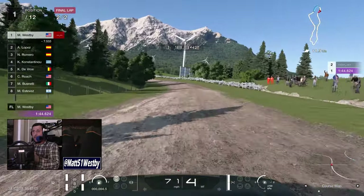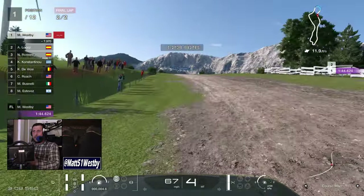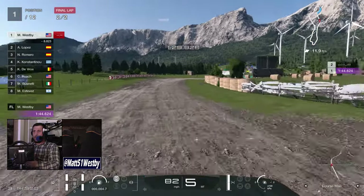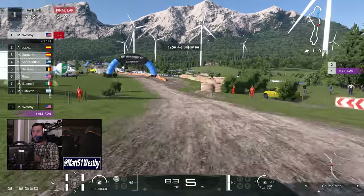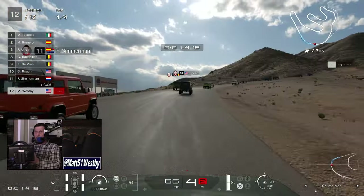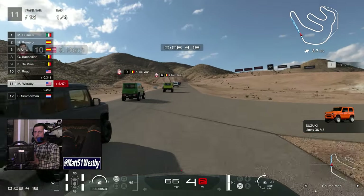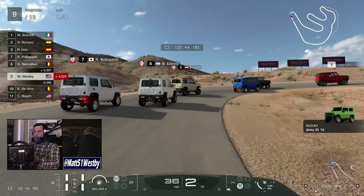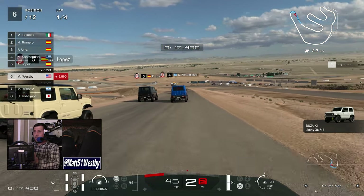All I can say is it is so evident that Polyphony Digital are working on something else — whether that be a PC port, which is incredibly unlikely because that would be in the realms of someone like Nixxes who would do that. I think they're just deep in the development cycle of Gran Turismo 8. After the world's shortest event — the Jimny Cup in Sardegna Hills — we're now in Willow Springs, and it is so obvious that Polyphony at this moment is probably working on Gran Turismo 8.